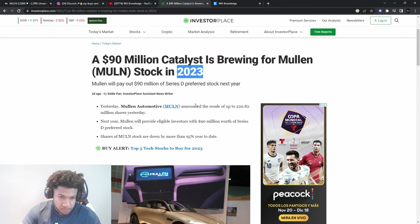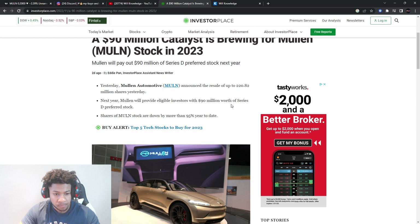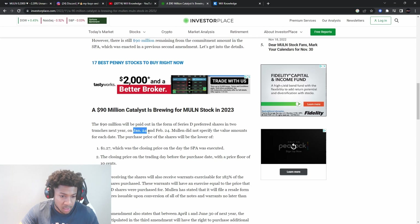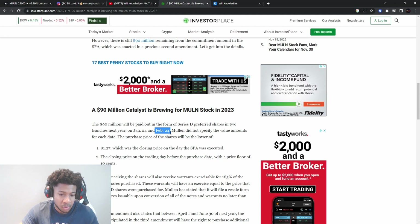A $90 million catalyst is brewing for Mullin stock in 2023. Next year, Mullin will provide eligible investors with $90 million worth of Series D preferred stock. They also have the opportunity to exercise their warrants for 185% of the Series D shares purchased. Their shares will be coming on January 24th and February 24th, so those will be big days presenting more dilution — you might see more pain on Mullin. We need to get all this out the way so we can start looking for upside after they did the Amazon deal.